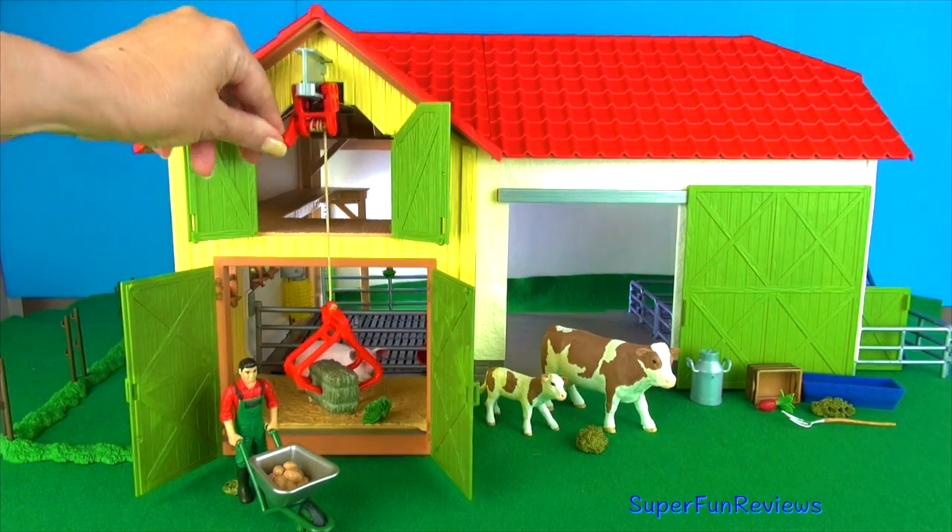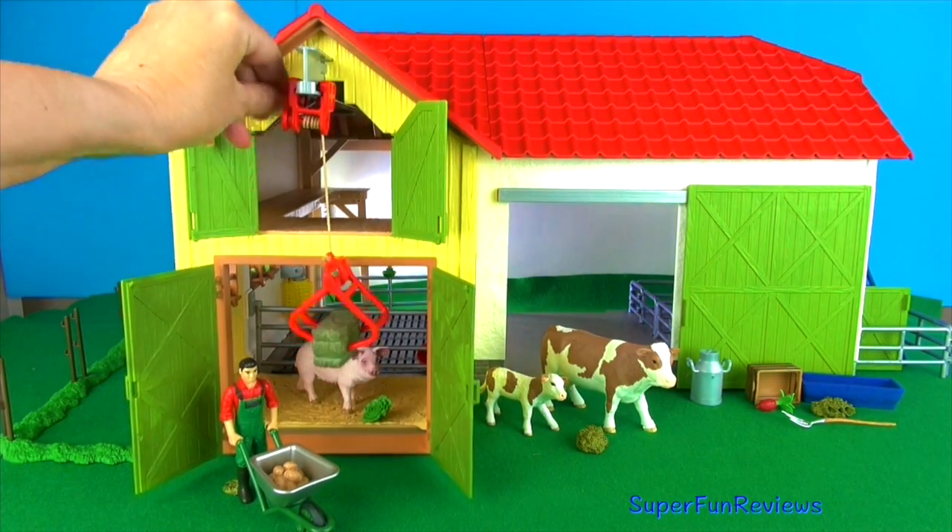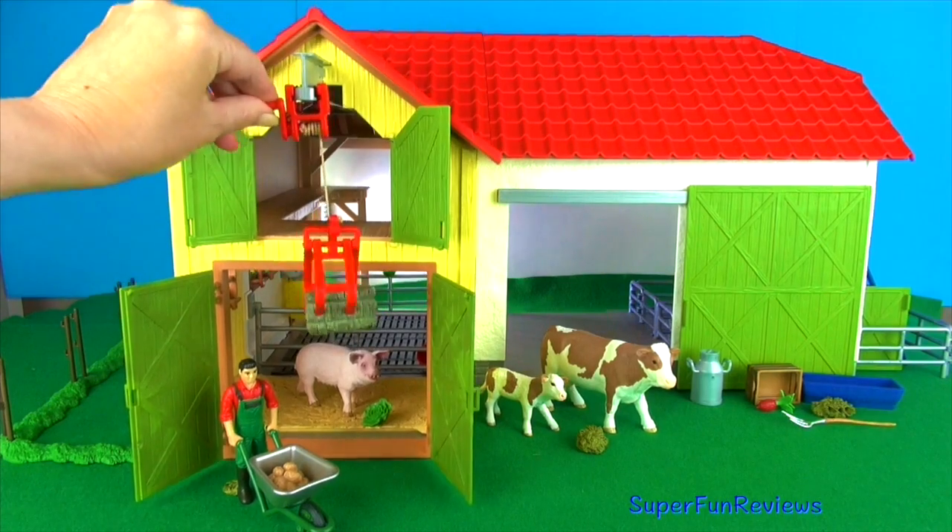I'm going to winch that hay up again. It helps to load hay up to the top section of the barn for winter.